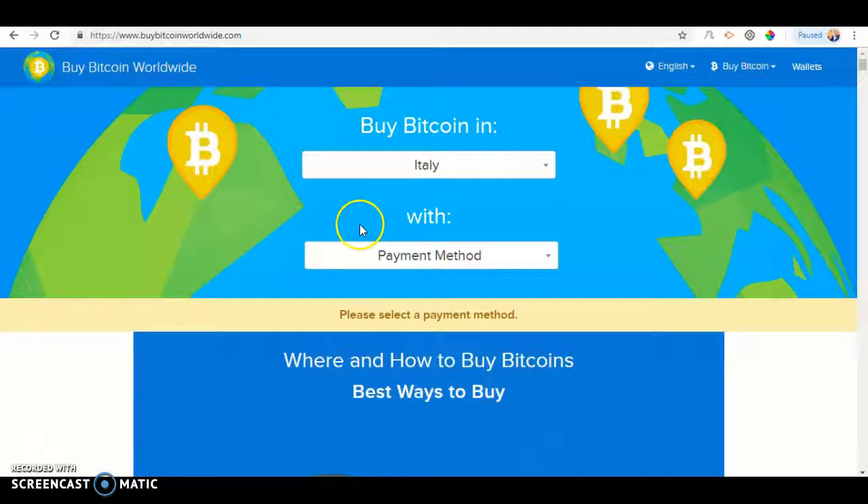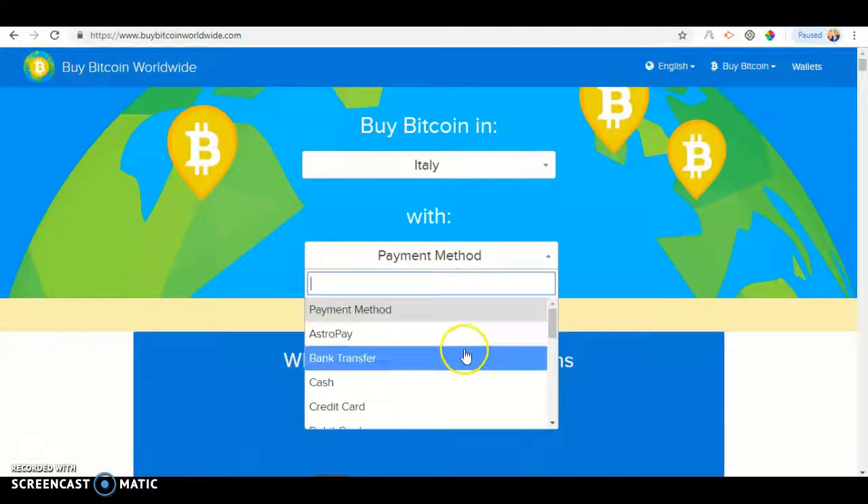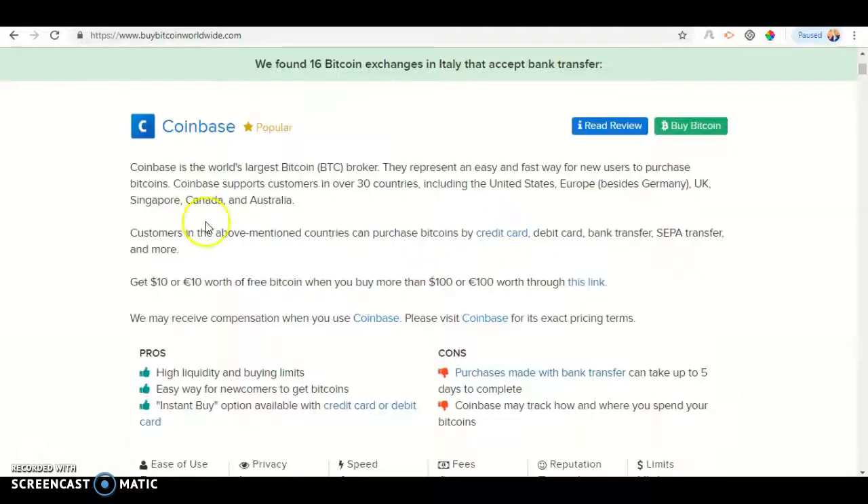Under Italy, you should see payment method. Click payment method and look for bank transfer. Then you should see: we found 16 Bitcoin exchanges in Italy that accept bank transfer.